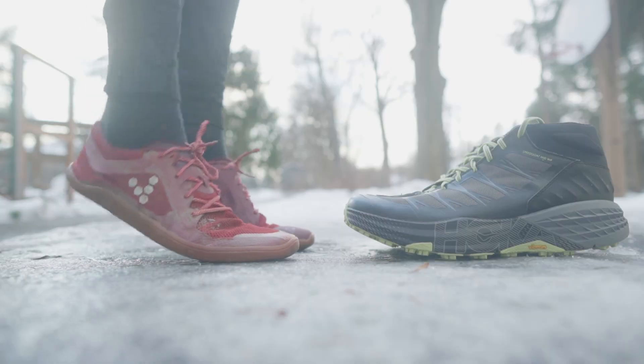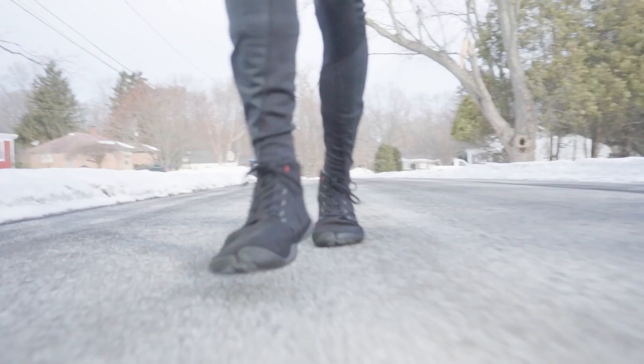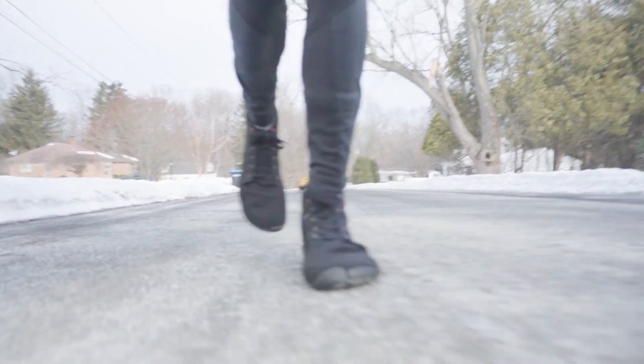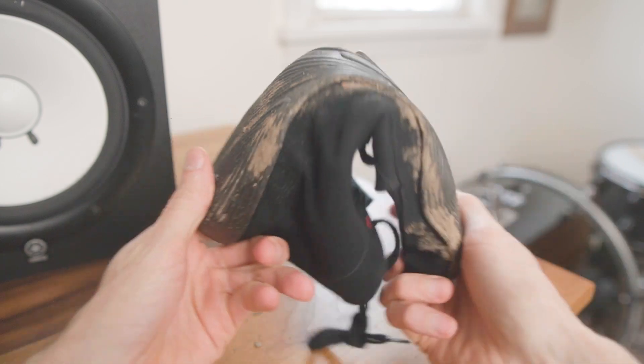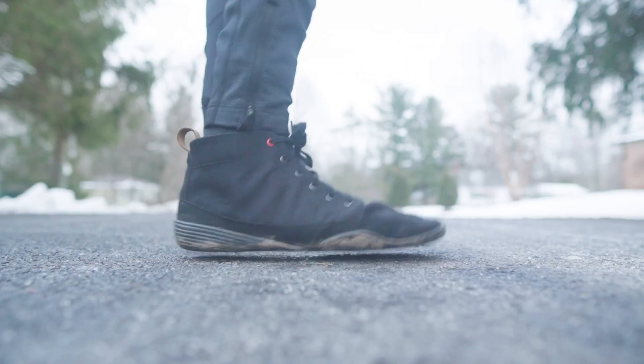Growing up, I associated winter with big clunky boots, but when I switched to barefoot shoes, my feet actually stayed warm and now they're all I use. For winter road running, my favorite is the Wildling Flying Fox because it's 3.5mm thick and super flexible, but also water-resistant with an ankle cut.